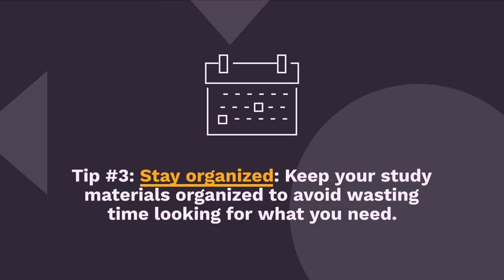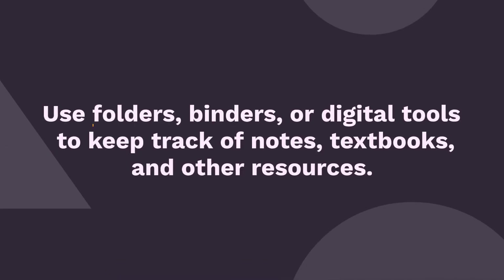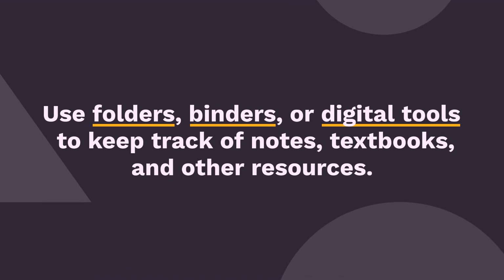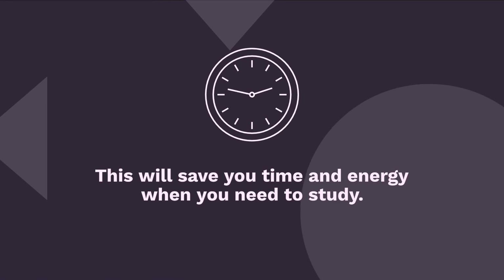Tip 3: Stay organized. Keep your study materials organized to avoid wasting time looking for what you need. Use folders, binders, or digital tools to keep track of notes, textbooks, and other resources. This will save you time and energy when you need to study.